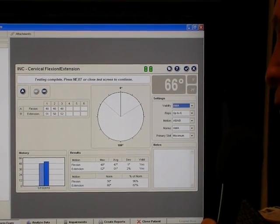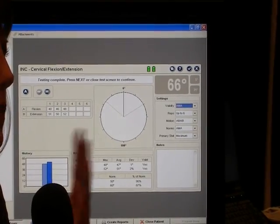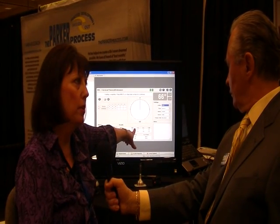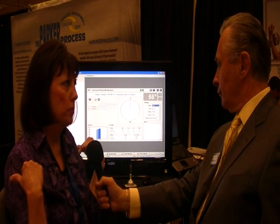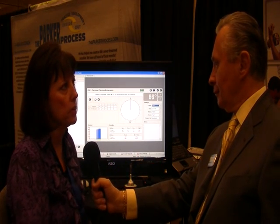Now what else might he do? He might go in and evaluate each end of the range of motion, so he can look at the head versus T1. We could actually tell how much of these numbers is coming from T1, whether there's a hypermobile joint, that sort of thing. And maybe then go out and do some strength testing, range of motion testing in the shoulders, elbows, wrists, that sort of thing.